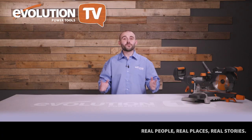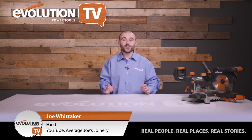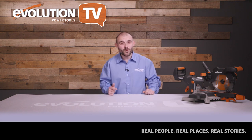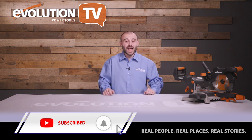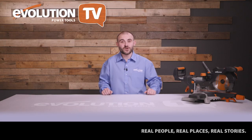My name is Joel from Average Joel's Joinery and I'm excited to introduce a brand new episode of Evolution Power Tools TV — a monthly show dedicated to bringing you inspirational stories, DIY guides, and tips and tricks to make you a better maker. We're continuing to post a new episode every month, so make sure you subscribe to the channel and turn that bell notification on.